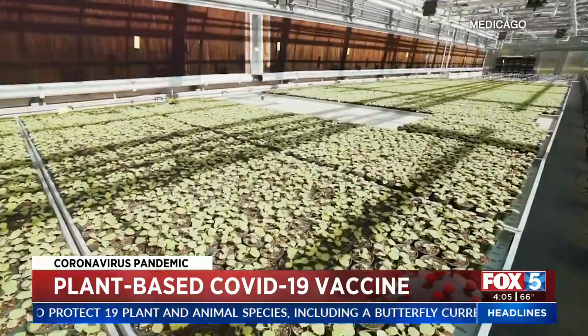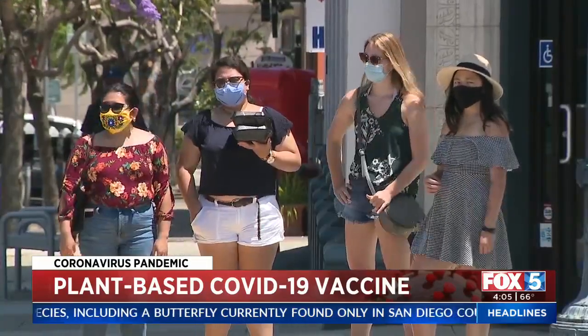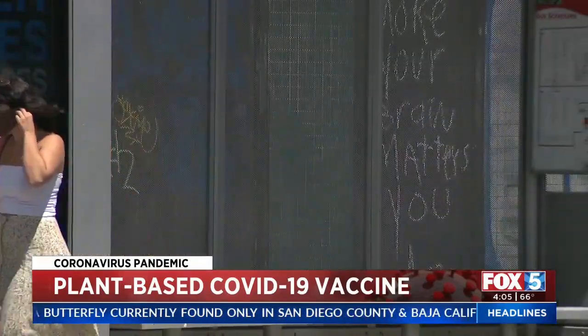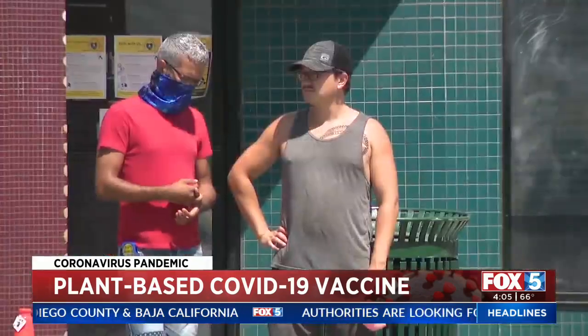Currently in the trial phase, they're looking for people in diverse cities to give the two-shot vaccine trial a test run, and San Diego has been selected. Even though there's a handful of vaccines already available, Tarakshian says it's important to keep developing.